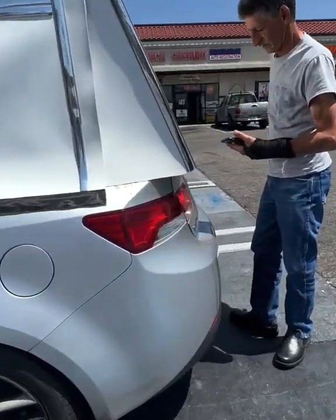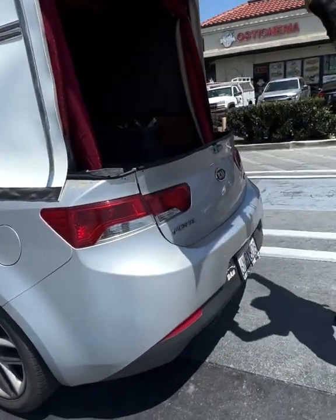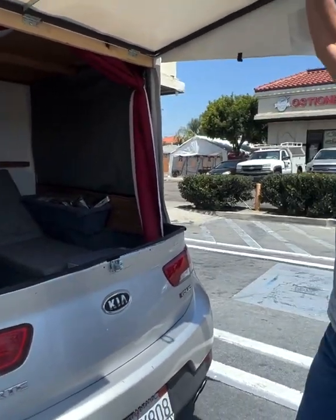What is your name? Mike. Hello Mike, I'm Miguel. What year is your Kia? Wow, that looks nice. It's got cold water, cold shower.